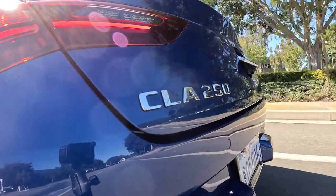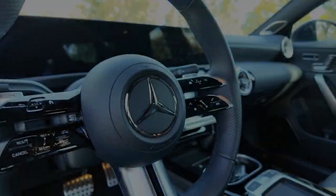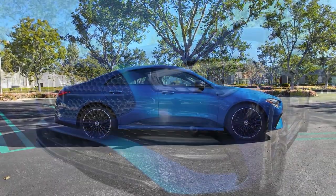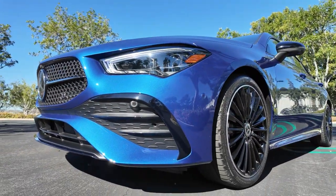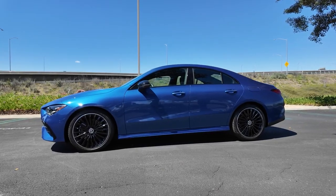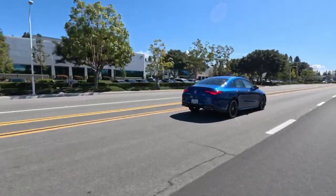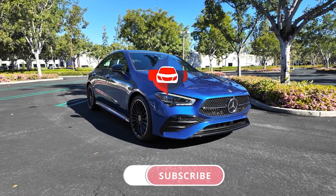The 2024 Mercedes CLA 250 is a perfect blend of style, performance, and technology. It's ideal for anyone looking for a luxurious and sporty sedan. A bit cramped in rear quarters and the hybrid tech isn't geared towards all-out performance, but the CLA 250 offers the look and feel of a larger Mercedes in a small sedan package. So will it be your choice? Share your thoughts in the comments.